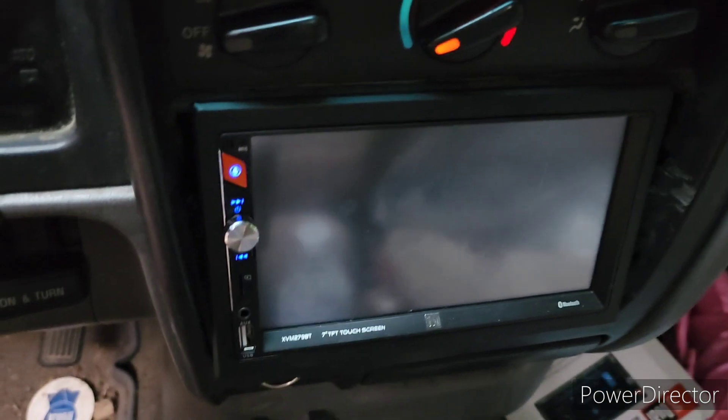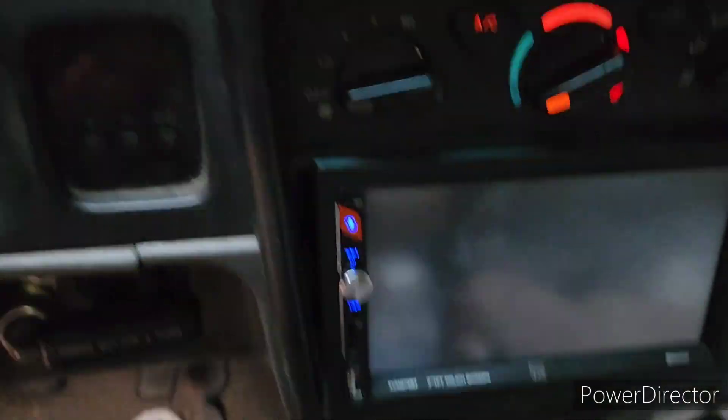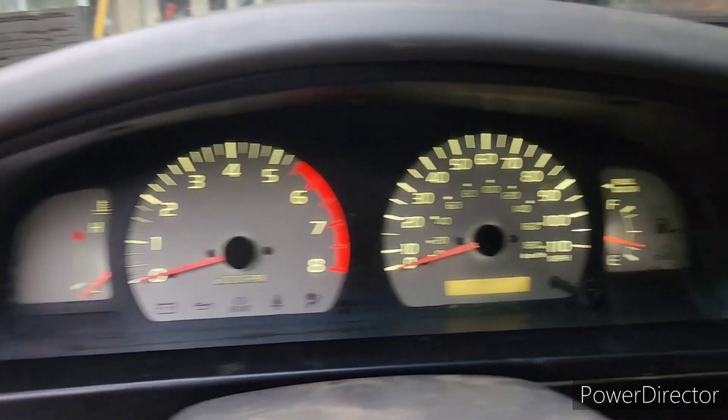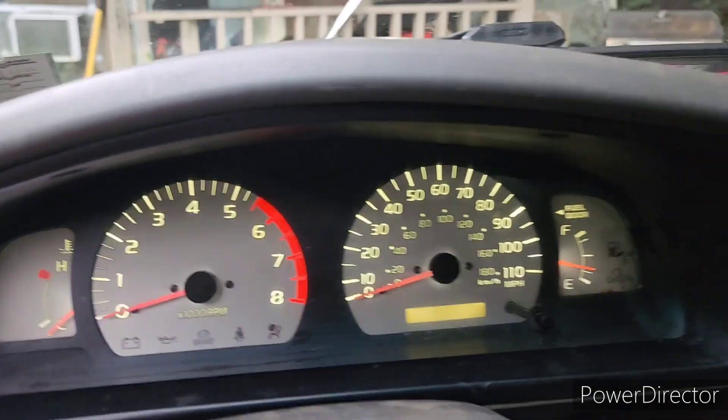I'm going to give you guys a quick recap of the stuff I've done to the Tacoma since the video where I showed you I actually got a Tacoma. So here we go — got me a little touchscreen stereo right there, my lights — I can actually see my gas at night now — and an interior light.